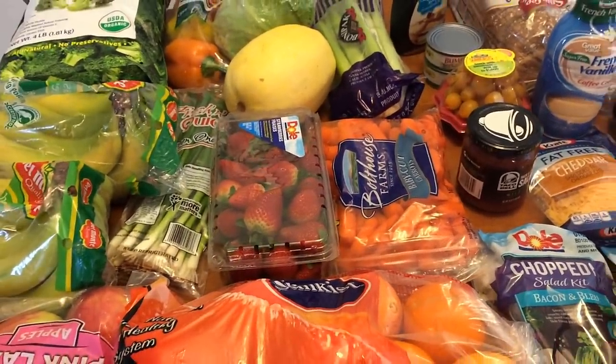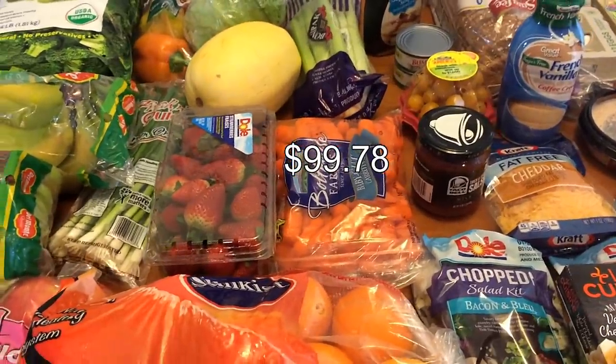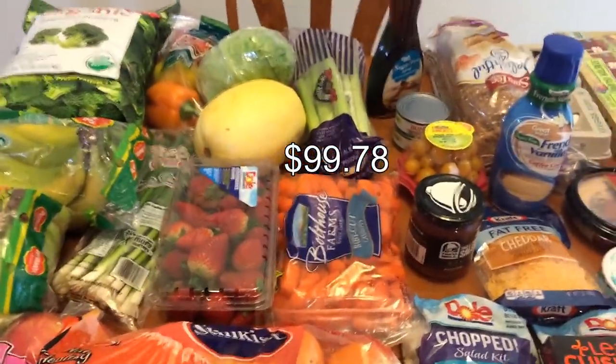I will have my meal plan in my meal prep video tomorrow, so you will see that there. Again, I will have the prices at the end of this video. Talk to you guys later, bye!